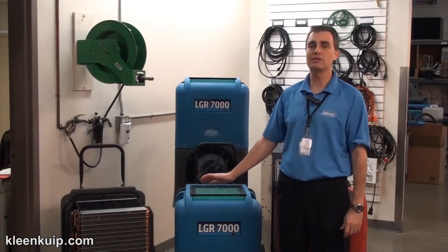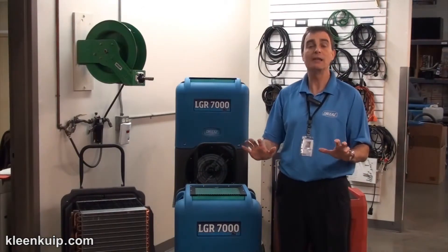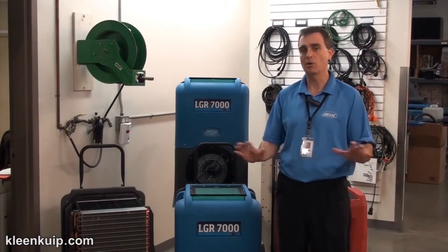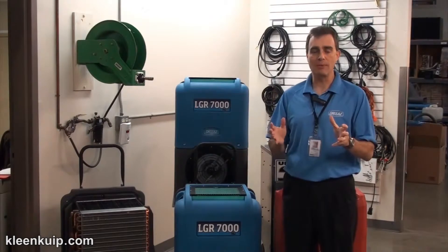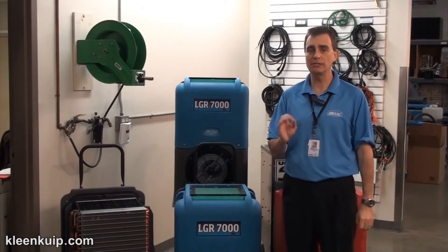The DryEase 7000XLI is absolutely the best performing dehumidifier in the market today, certainly in the XL group and below without question. Really, when we talk about the fact that this product is unmatched in the industry, we're really talking about numbers.